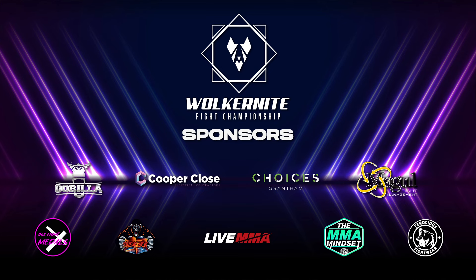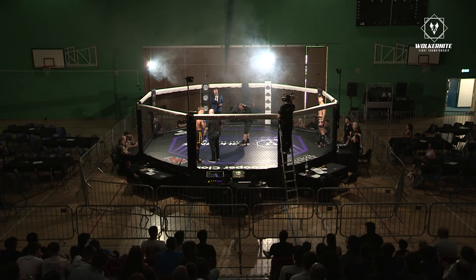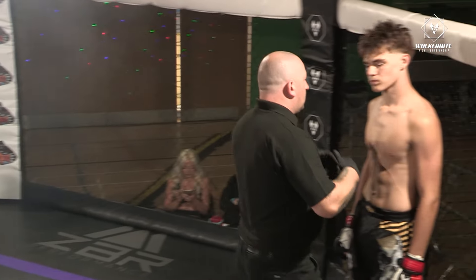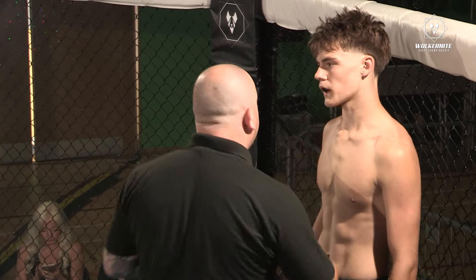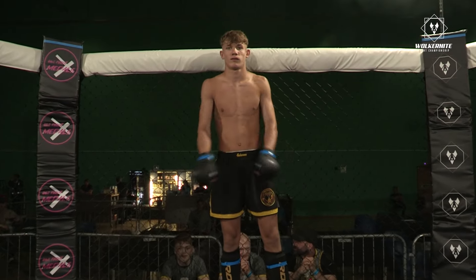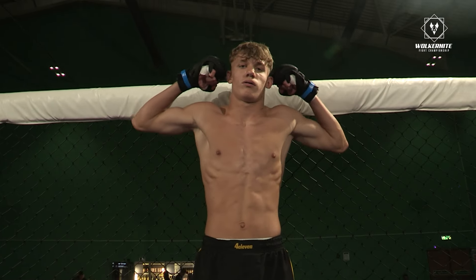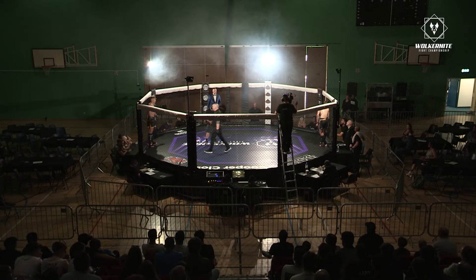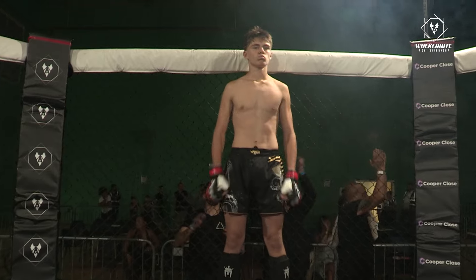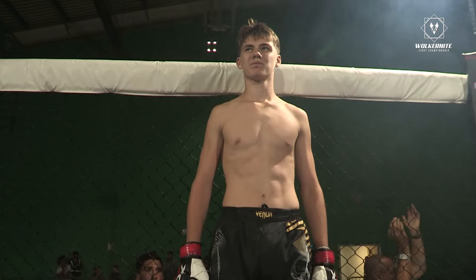He's got the red strap around his wrist and the red gloves. Yeah, Charlie in the blue. Introducing his opponent fighting out of the red corner, hailing from Allegiance Jiu-Jitsu Academy, making his debut — Vani Malik.